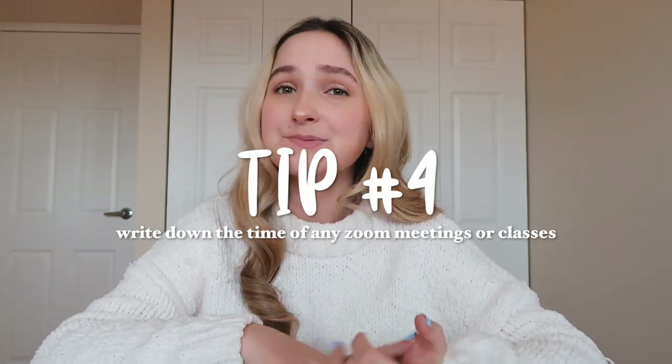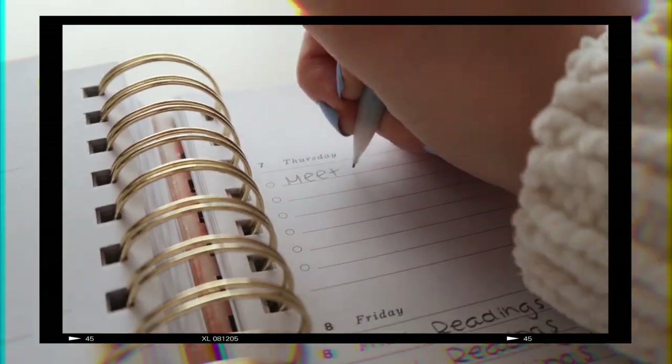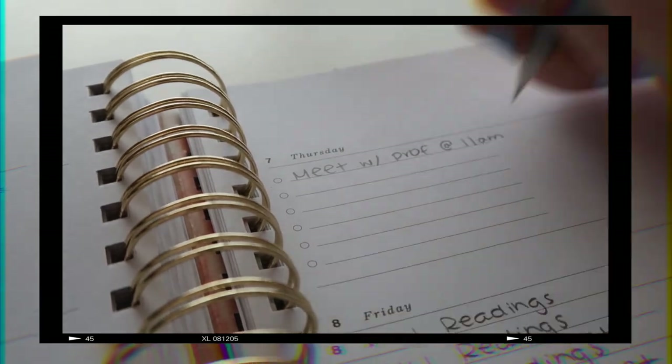My next tip is to also write down any meetings with teachers or Zoom classes in your planner. You get to check it off when it's done, and it also helps you keep track of your day. If you forget that you have a class at one in the afternoon on Thursday, it will be written there. In high school it's easier to know your schedule, but if you're in university and your classes are scattered, I would recommend writing them down.